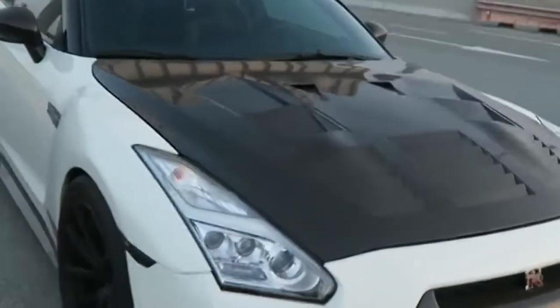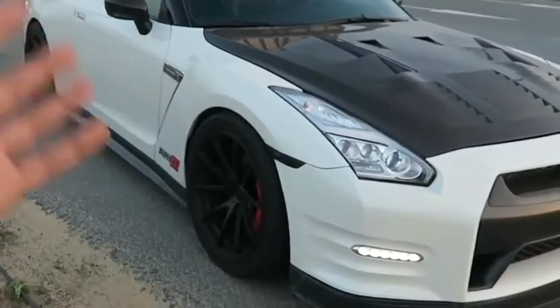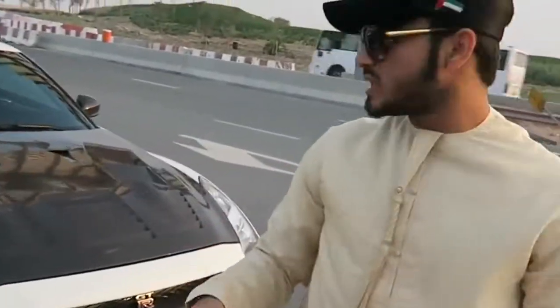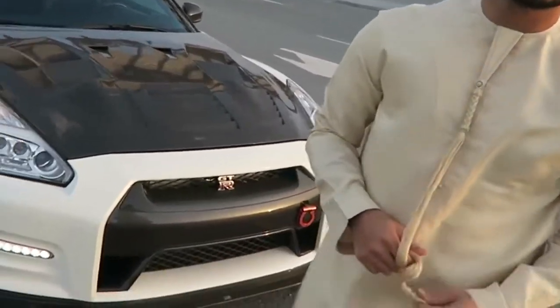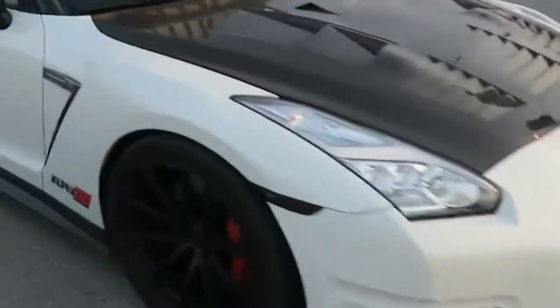We're actually gonna go on a ride in this — we're gonna take it for a launch control run, which is basically very very fast stuff. This is actually running on normal fuel, and on race fuel it goes up to 1500 horsepower. Crazy! Let's go for a ride.